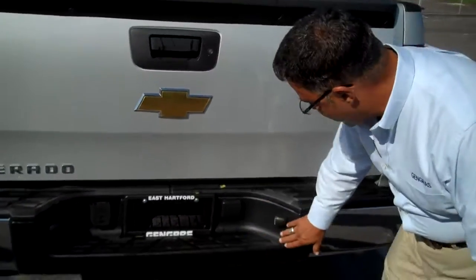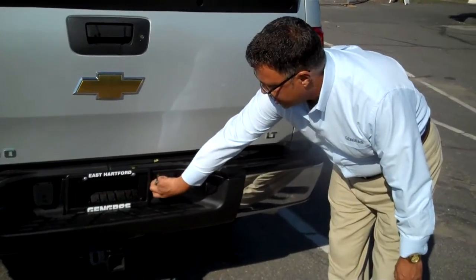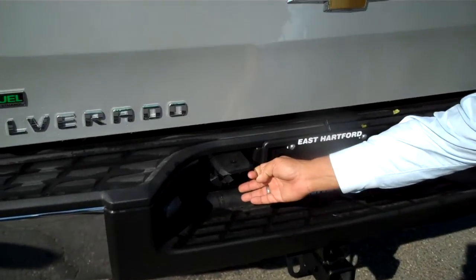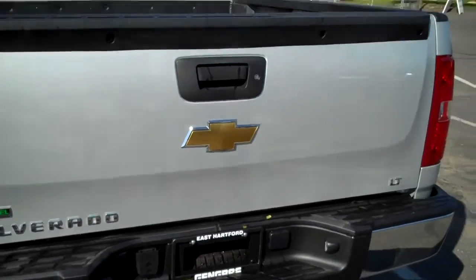It will also have back here the easy release spare tire and your connections for tow. That wraps up the bed. Good morning — my name is Jerry from Jinger Chevrolet.